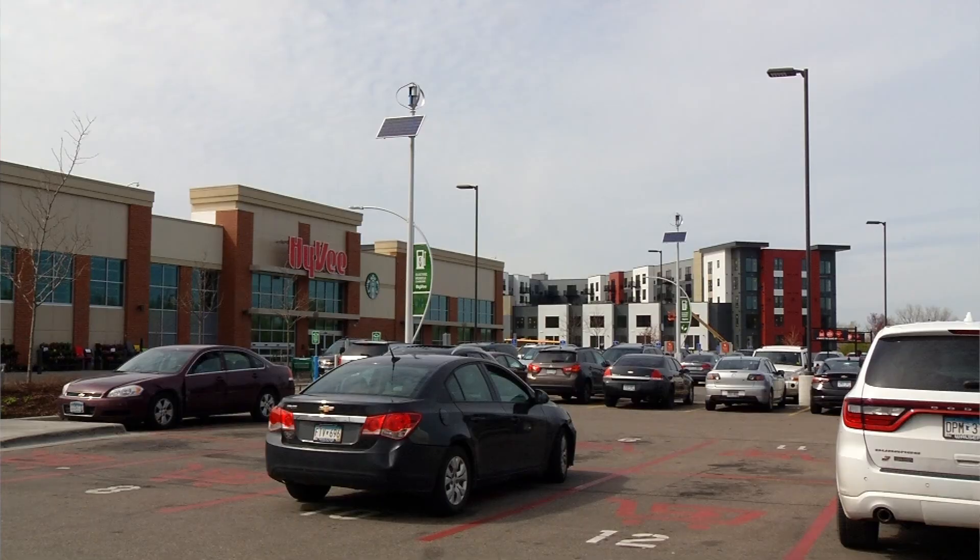Just a really good opportunity for people that want to consider a biking, walking lifestyle.